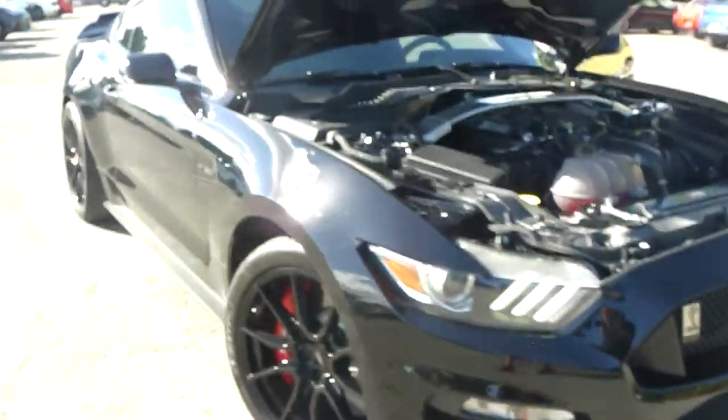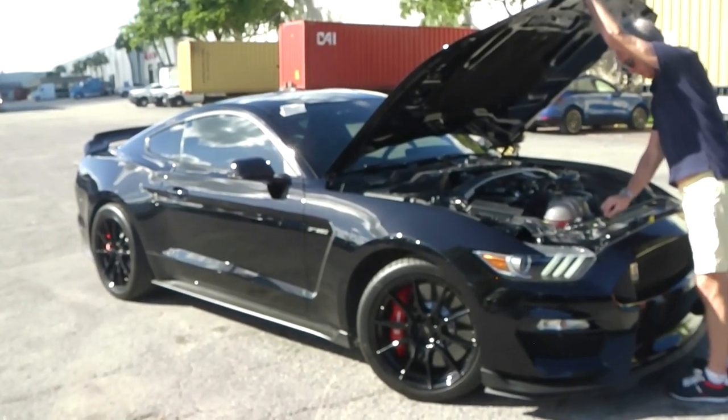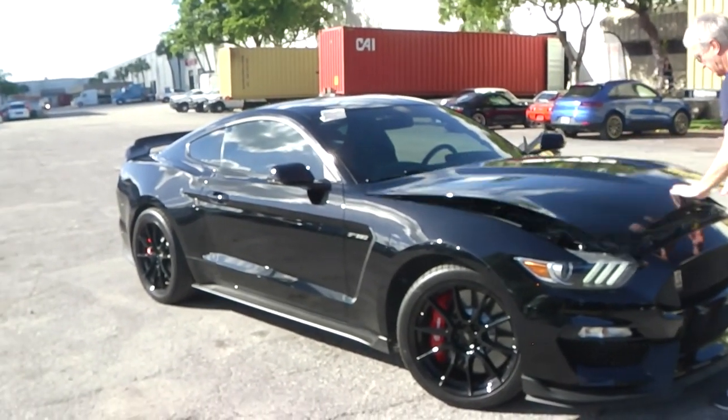The Shelby snake emblem is on the front spoiler — there's the snake again. Our client is really looking forward to putting this thing on the German Autobahn soon.